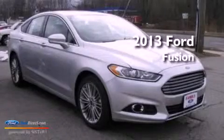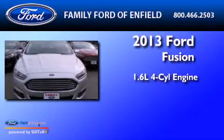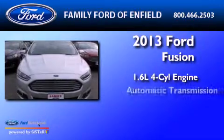This is a brand-new 2013 Ford Fusion. It has a 1.6-liter four-cylinder engine and an automatic transmission.